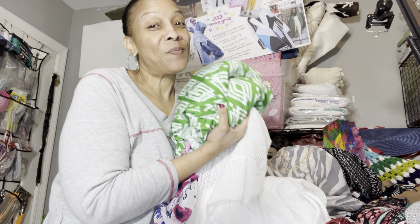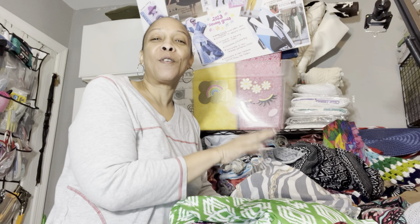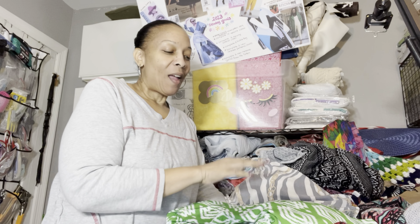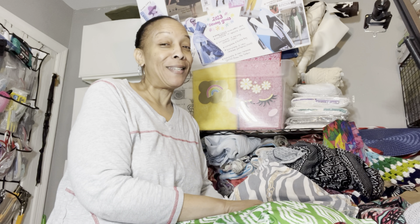It's time to feed my addiction! Hey everybody, I have a haul from Fabric Mart and I wanted to show you guys what I got. If you're interested in seeing my purchases, please stay tuned.